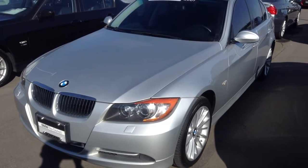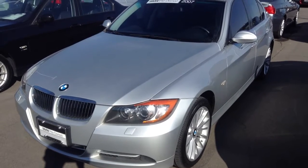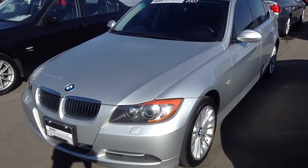Hey Keith, Sammy here at Shunt BMW. I mentioned yesterday that I was going to take a quick video of the car we were talking about, and here it is — the '07 335xi, silver, black interior.